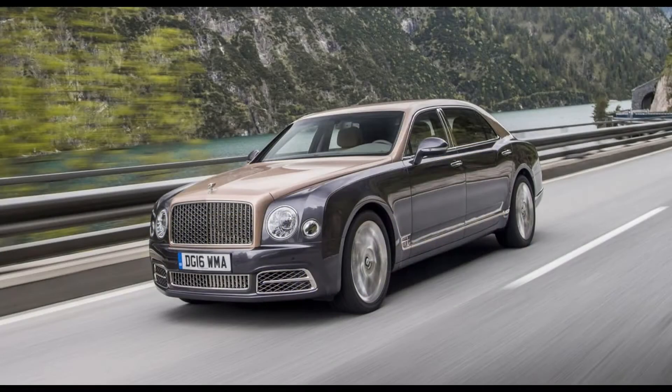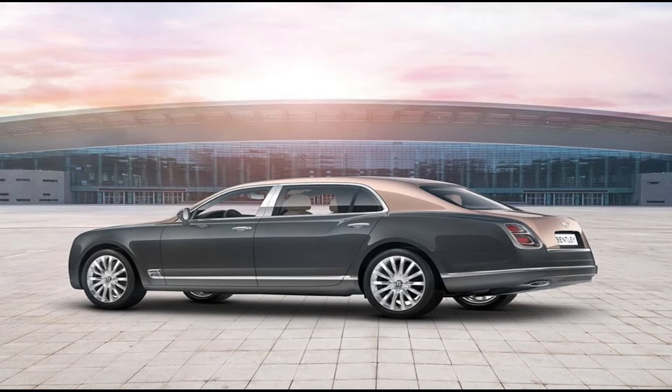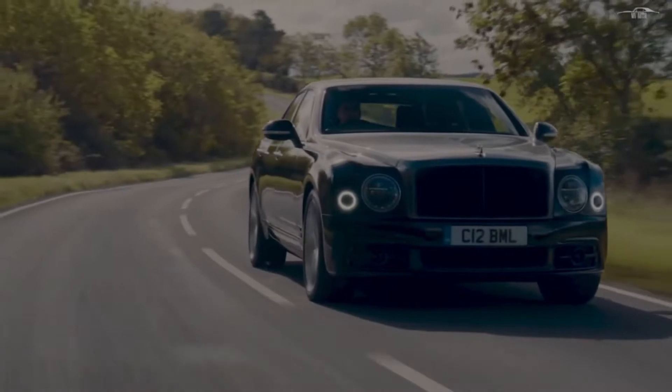The Bentley Mulsanne — a vehicle that represents luxury and performance. It was first introduced in 2009 at the Pebble Beach Concours, named after the Mulsanne corner at Le Mans Race Circuit.